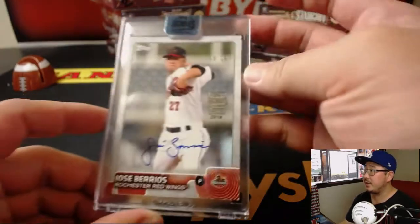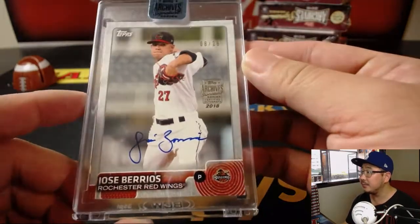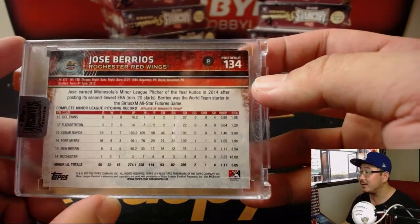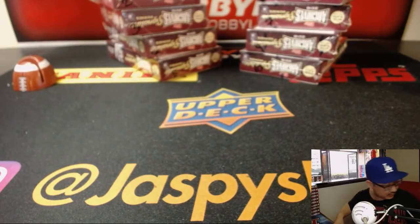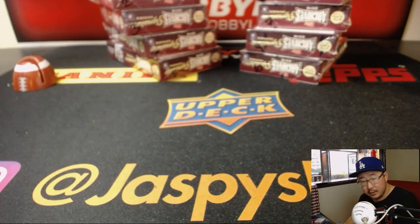And your hit is going to be Jose Barrios, 8 out of 28. Nice — his minor league gear right there, Rochester Red Wings gear, 2015. Let's get Clyde's name on this. Today is the 13th — that is for Clyde. This is break number 9.